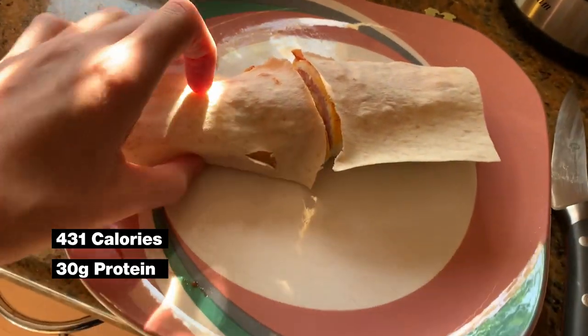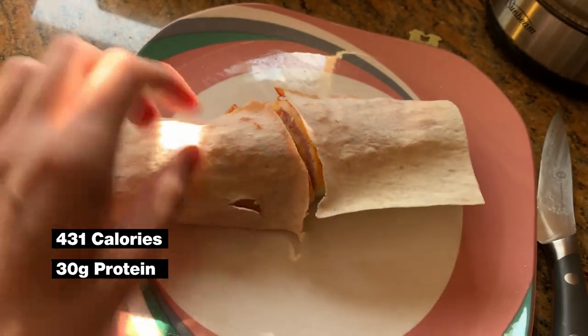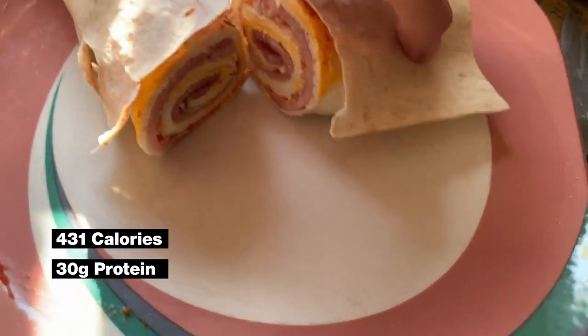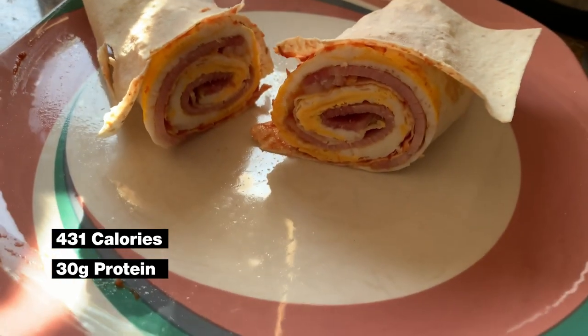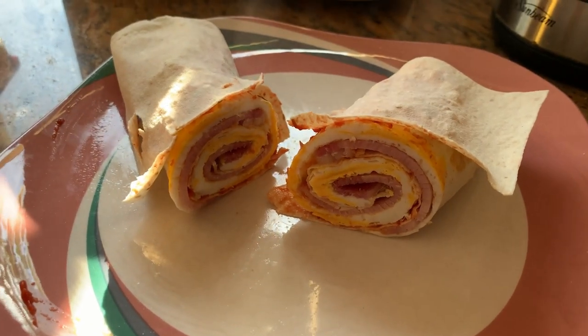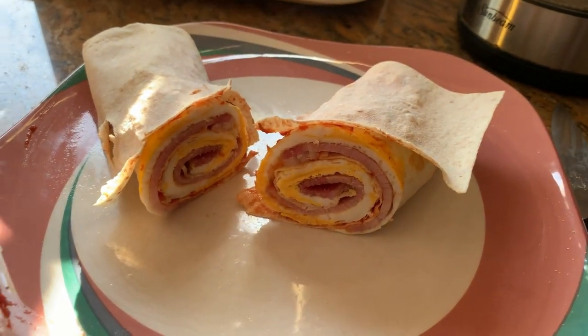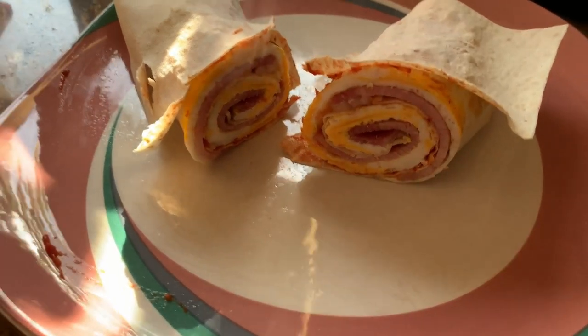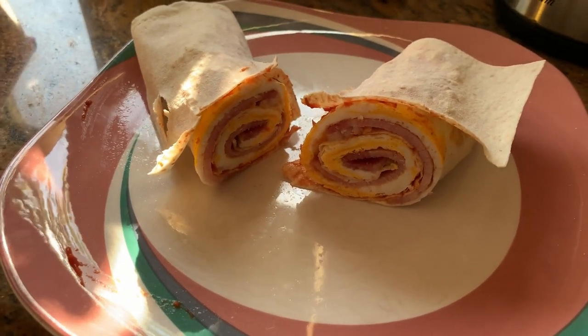And there we have it guys — just be careful because this wrap is quite thin and can break really easily, but as you can see it looks delicious. I'll have the calories and the protein for this on the screen to give you an idea, and at the end of the video I'll give you a total breakdown of my protein and total calorie intake as well.